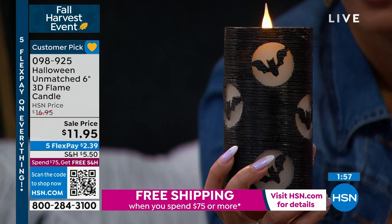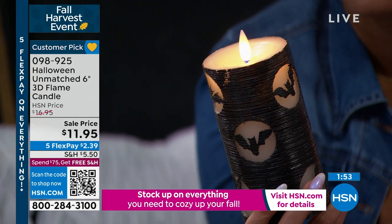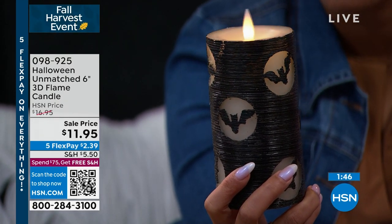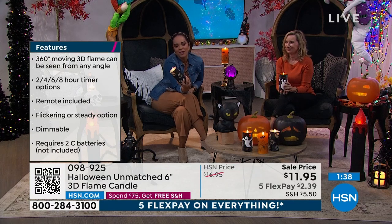Look at the wick itself — remember you can affect the movement of the wick, the brightness, how dim it is, and actually how much flame shows on the wick itself. It's incredible — it looks like I'm holding a real candle. If you're just tuning in, you're like, oh my gosh, don't drop it. But that's just how realistic it is — that's why Unmatched can't be matched.